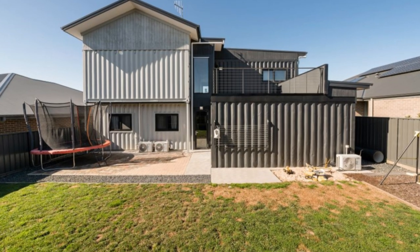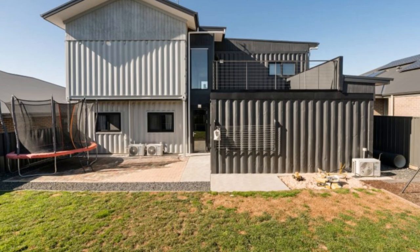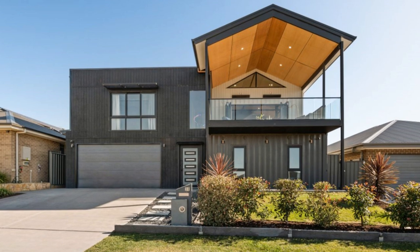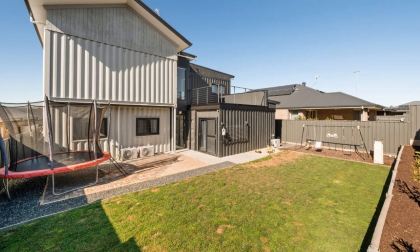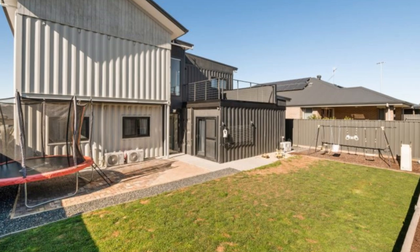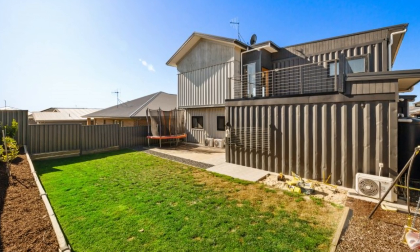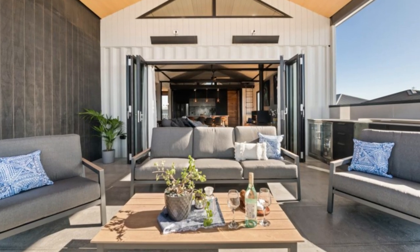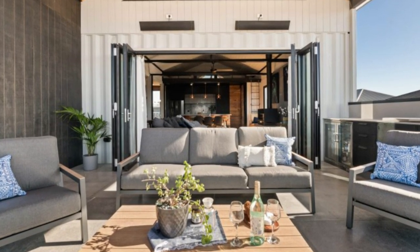Spectacular would be the best way to describe this architecturally designed masterpiece made entirely from shipping containers. This unique home combines a mix of raw materials and textures such as varying timbers, concrete, plywood, steel and rose gold. Built with sustainability in mind, the property's livability, practicality and homey atmosphere are impressive.